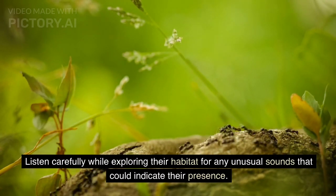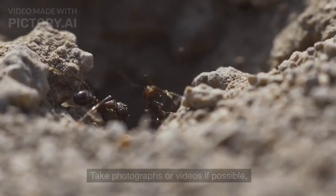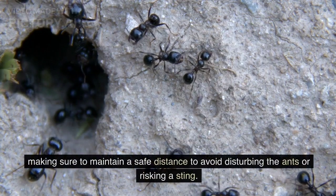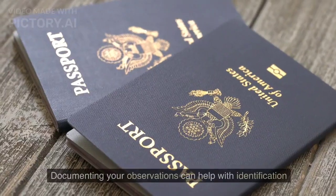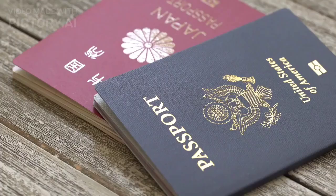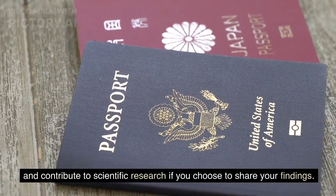Photograph or document. If you are lucky enough to find a bulldog ant or its nest, it's a good idea to document your findings. Take photographs or videos if possible, making sure to maintain a safe distance to avoid disturbing the ants or risking a sting. Documenting your observations can help with identification and contribute to scientific research if you choose to share your findings.